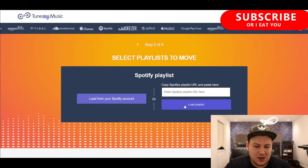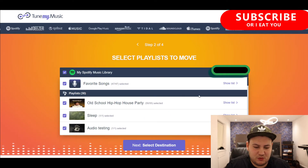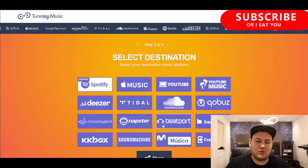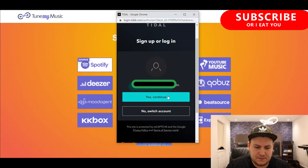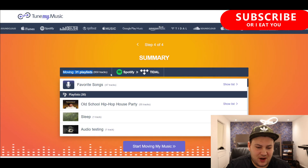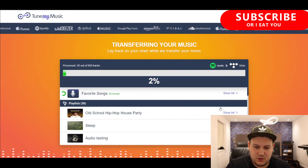This step is about selecting your playlists to move. We click 'Load from your Spotify account' and here are my playlists. Then we click next to select the destination — I'm moving to Tidal, so I click Tidal and do the same login process. Step four says: moving 31 playlists, 950 tracks from Spotify to Tidal. We click 'Start moving music' and here we go — it's working now, doing it all within the browser.